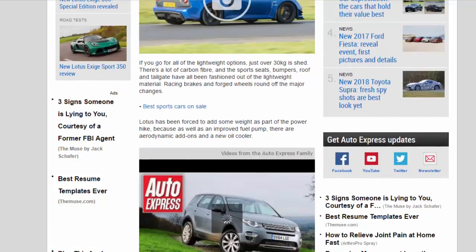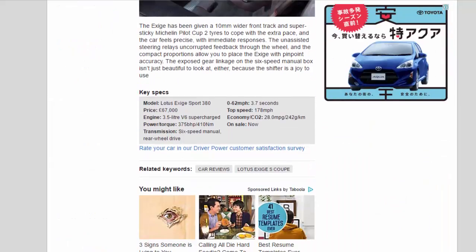Key Specs — Model: Lotus Exige Sport 380. Price: 67,000 pounds. Engine: 3.5-liter V6 supercharged. Power/torque: 375 bhp / 410 Nm. Transmission: 6-speed manual, rear-wheel drive. 0–62 mph: 3.7 seconds. Top speed: 178 mph. Economy/CO2: 28.0 mpg / 242 g/km. On sale: now.